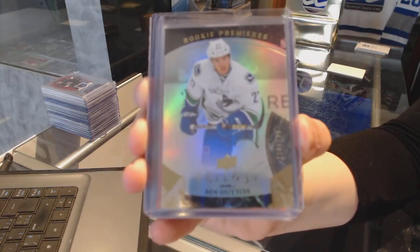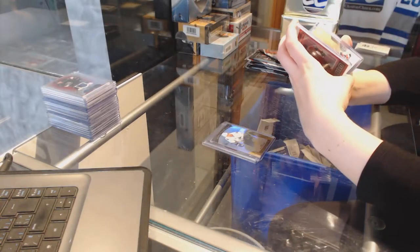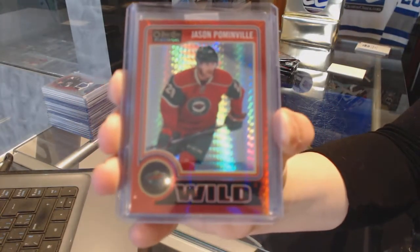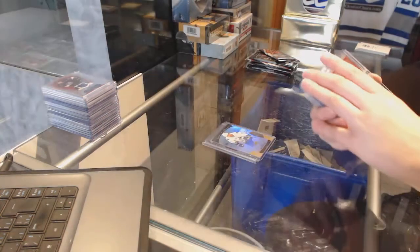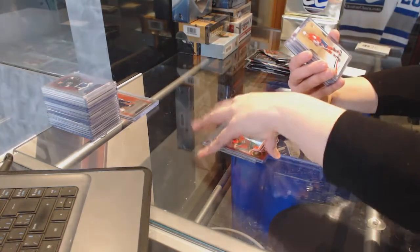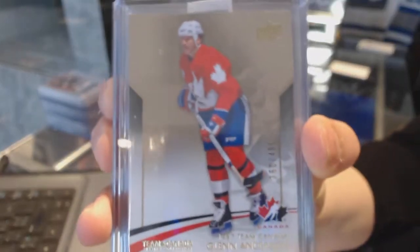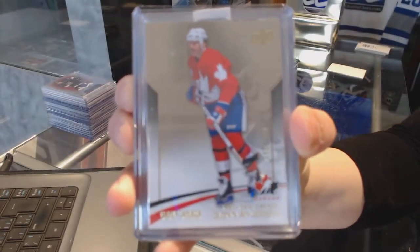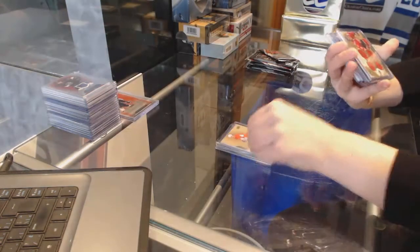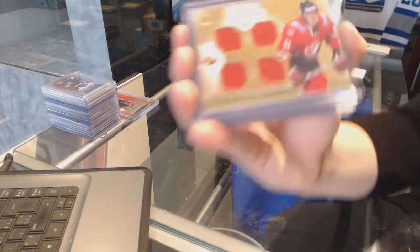We still need some Boston, some Hurricanes, the Flyers. We've got a Red Prism number to 135 for the Minnesota Wild, Jason Pommenville. We've got a Team Canada Base number to 499 of Glenn Anderson — and that was for Edmonton. Winning Standard quad jersey from Team Canada of Rick Nash.